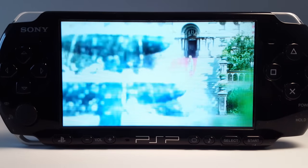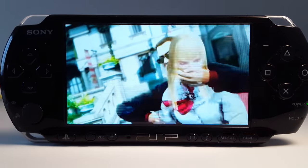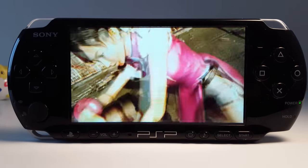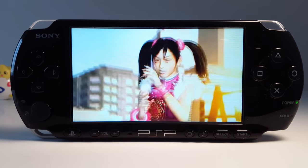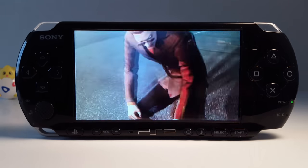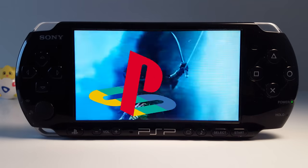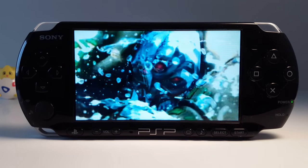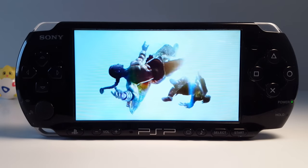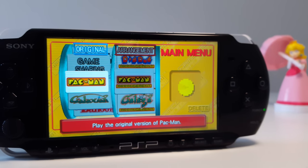PlayStation Portable has a huge library of excellent — or should I say pixelant — games. You can play some great exclusives like Crisis Core, Dissidia, Daxter, and a bunch more. PSP also has some great versions of PS2 and PS3 titles like Tekken, God of War, and Persona 3. If those aren't enough, PSP is also capable of running the entire library of PlayStation 1 games. But most importantly, when you buy a PSP, you buy a great retro gaming machine — and I'm not even talking about hacking, emulators, or homebrew.